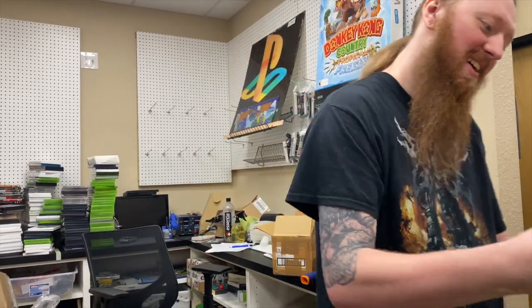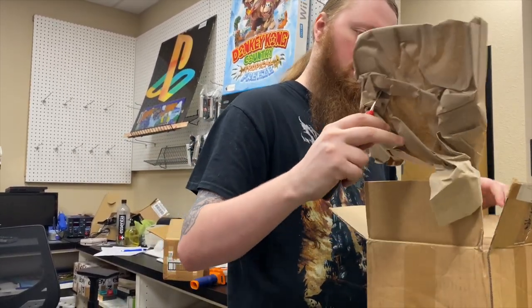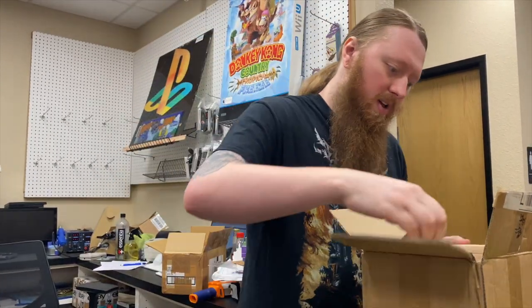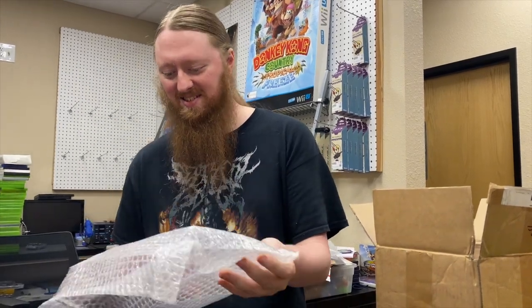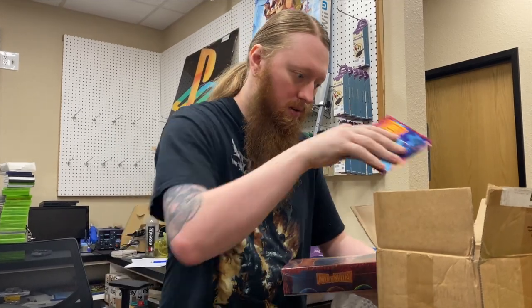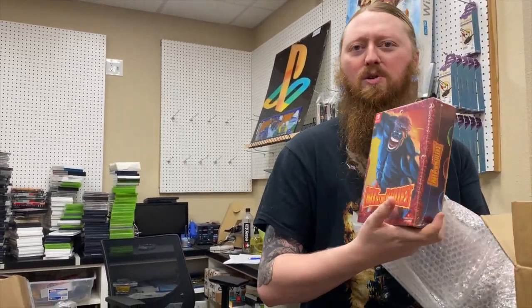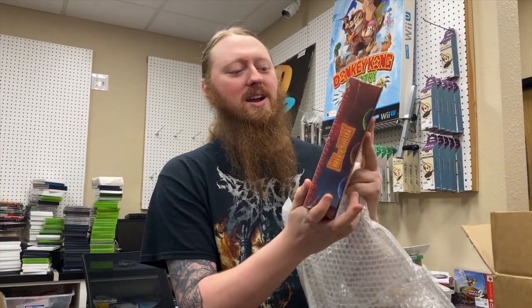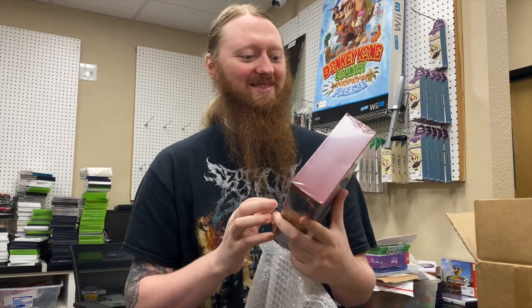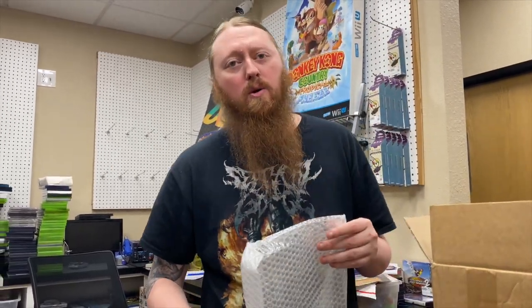The next package is from Strictly Limited. This is also personal collection stuff. We have Bite the Bullet for Switch — two copies. The character art looks like a blue Hulk with an underbite, or a blue Hulk mixed with an Attack on Titan titan. There are also a couple stickers included. From Nathan's Monday trade-in there are also two broken consoles to go through.